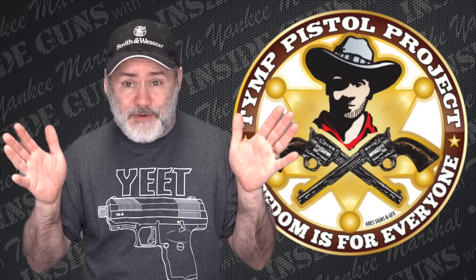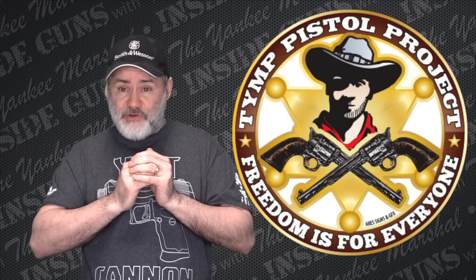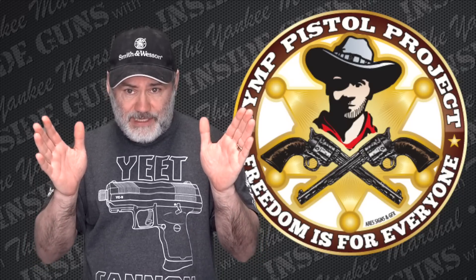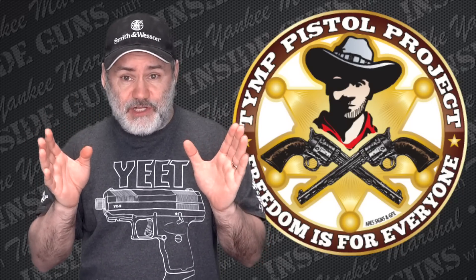Also, if you want to be a part of TYMPPP — if you want to be one of the people that makes it possible — go on over to my Patreon account and choose one of the tiers over there and become a patron of the channel that supports TYMPPP. There's a link in the upper corner of this video where you can do that. I hope y'all enjoyed the show today and I hope to see you again on Monday. Until then, remember — always carry and stay safe.